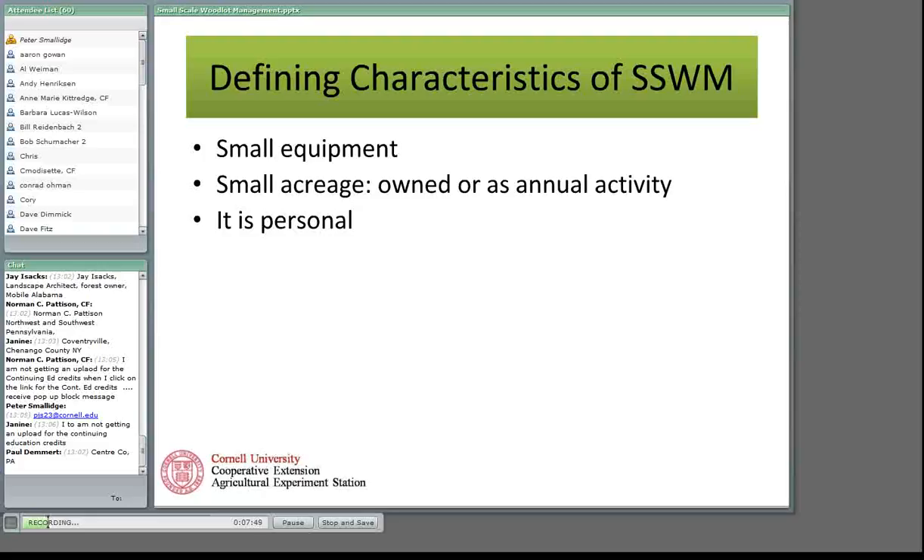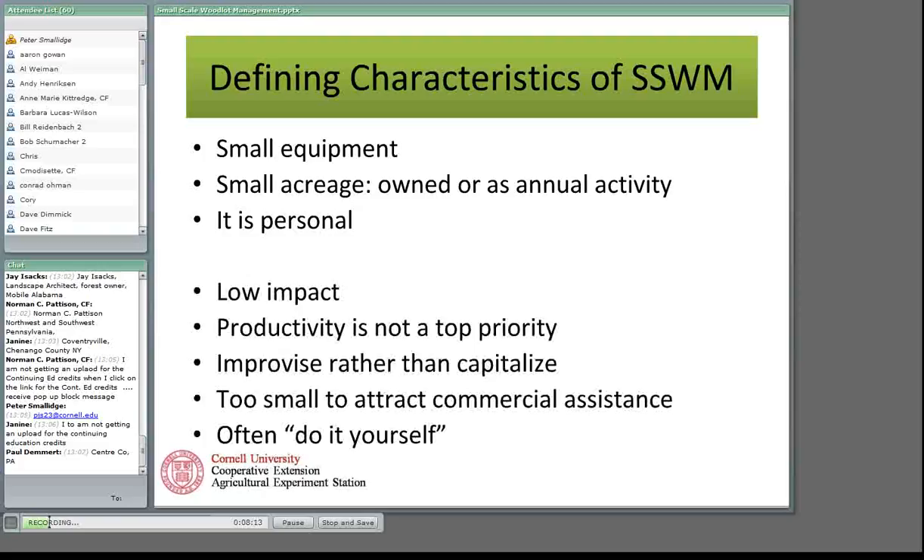Before I owned a woodlot — my wife and I bought woods about five years ago — walking woods with woodland owners made it very easy to say 'you should cut this tree and that tree.' But when you own the trees, it's a very different kind of thinking. It should be low impact. Productivity is not a top priority, and this comes back time and time again. Woodland owners say they're not doing this for production; they may have some production goals, but it's very different from the productivity goals of commercial operations.